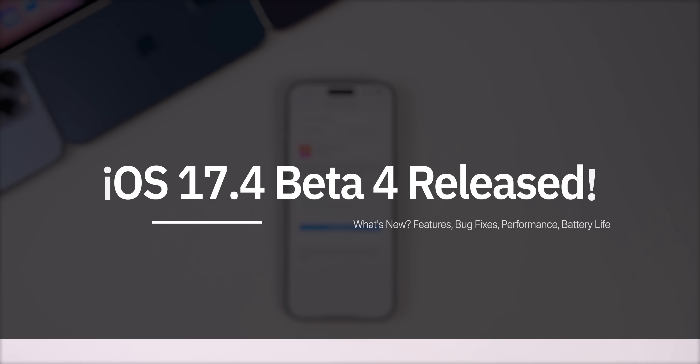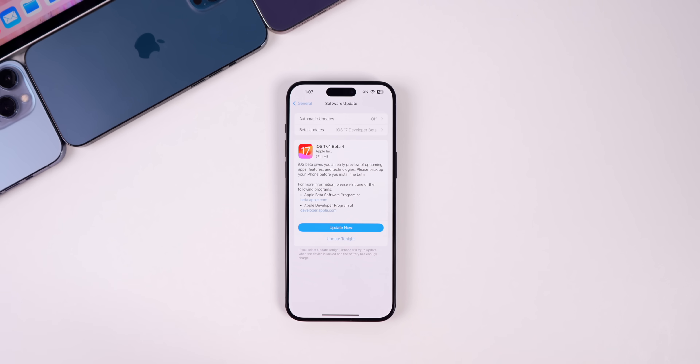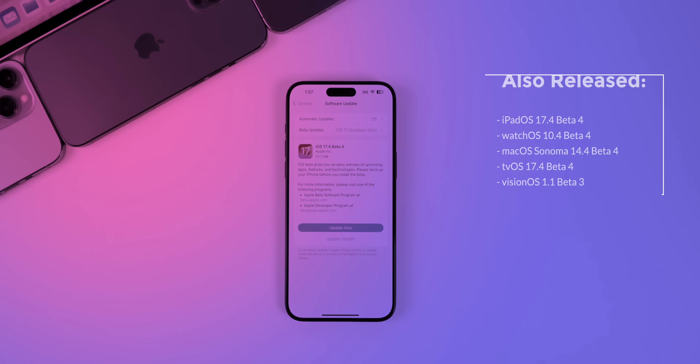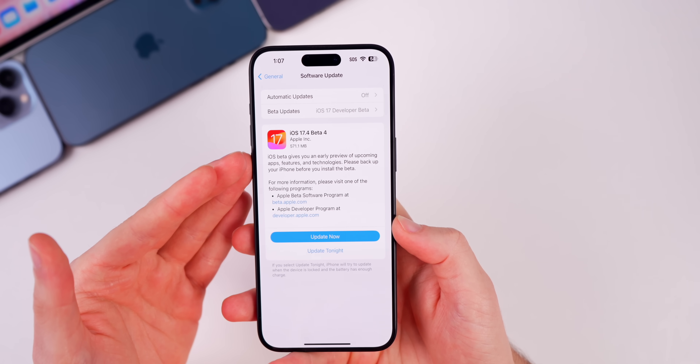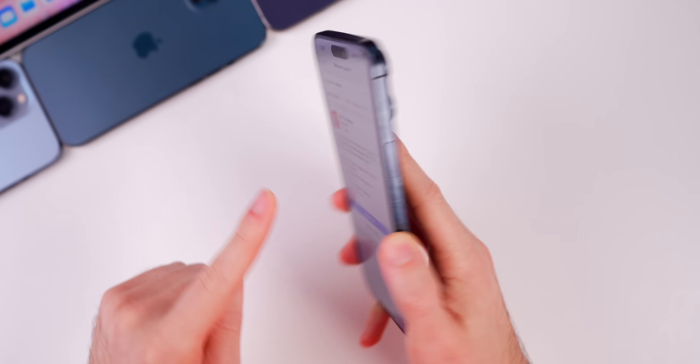What's up guys, my name is Brandon and today Apple released iOS 17.4 beta 4 to registered developers, just one week after the release of beta 3. Along with this update we got the fourth beta for iPadOS 17.4, watchOS 10.4, macOS Sonoma 14.4, tvOS 17.4, and the third beta for visionOS 1.1 for the Apple Vision Pro. We're going to be talking about iOS 17.4 beta 4 in this video. The size of this update came in at 571 megabytes on my 15 Pro Max.